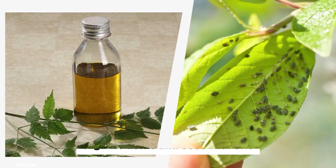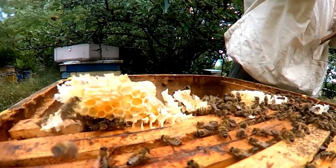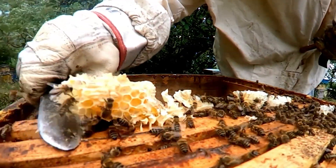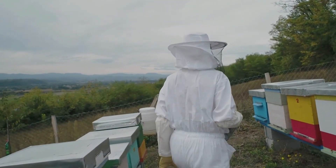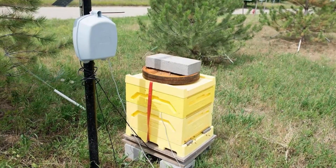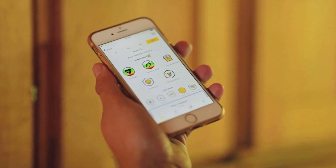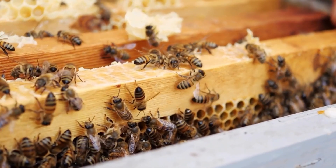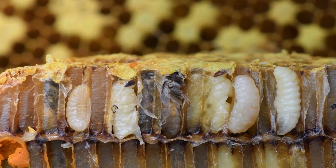Chemical treatments such as organic acids and essential oils can be used sparingly to control infestations. Modern beekeeping is more efficient because of technological improvements. This step entails researching and implementing advancements such as hive monitoring systems, automated honey extractors, and beekeeping apps. These technologies can help to track hive health, streamline the harvesting process, and efficiently manage your apiary.